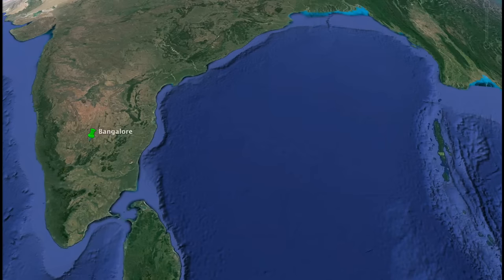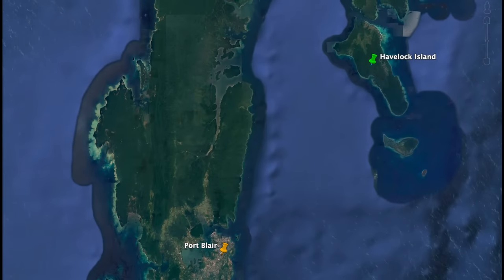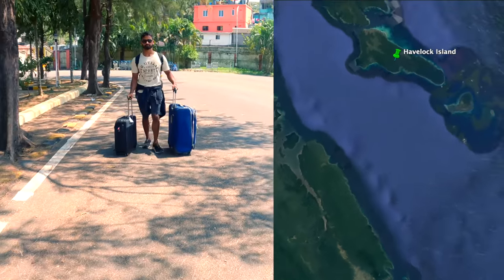So how to reach Havelock? From any major Indian airport, you will get a direct flight to Port Blair. Port Blair is the capital of Andaman. You will get a ferry from here which will take you to Havelock Island.